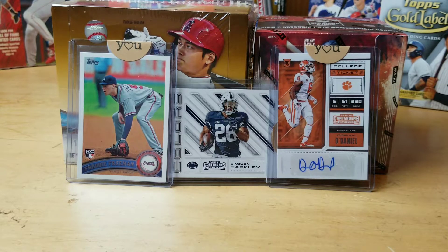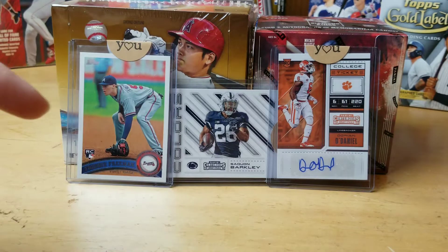What's up YouTube, Derek back here with another What Sold on eBay on this beautiful Monday afternoon. This weekend I only had three items that sold on eBay, so I'll show you what they are. Let's get right into it.